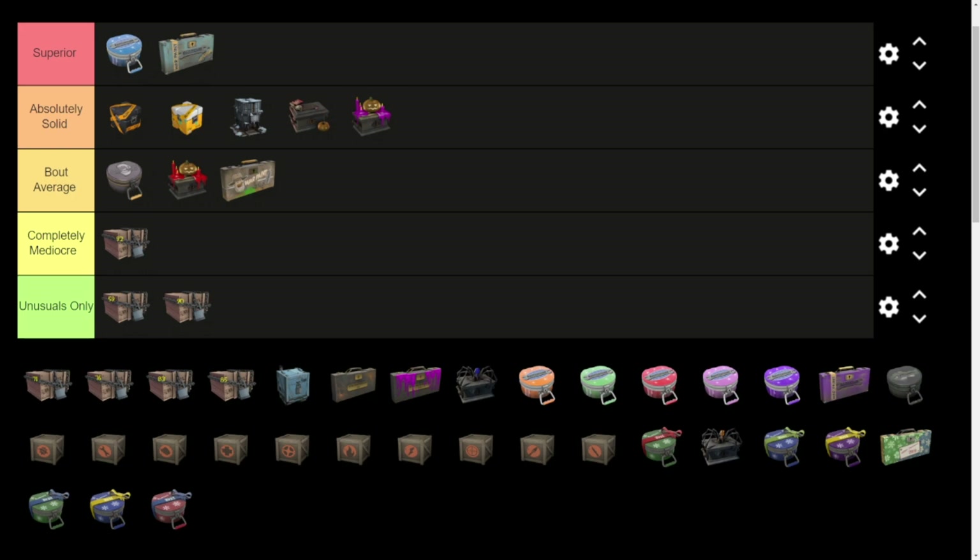The 90 is the Upper Hand case — Cow Mangler, Third Degree Strange Fire, Strange Winger. I opened a fair share of these trying to get an Upper Hand or messing around for Miami Knights effects. One big gripe with the number 90 case: you've got the Upper Hand, which is just a stock reskin — cool, whatever. What offends me is that the Ullapool Caber has the same drop rate as the Upper Hand at 0.5%.